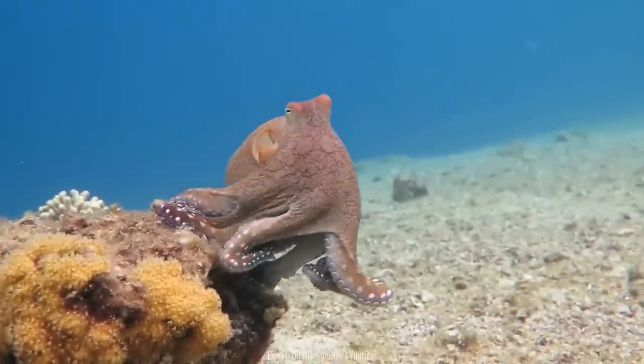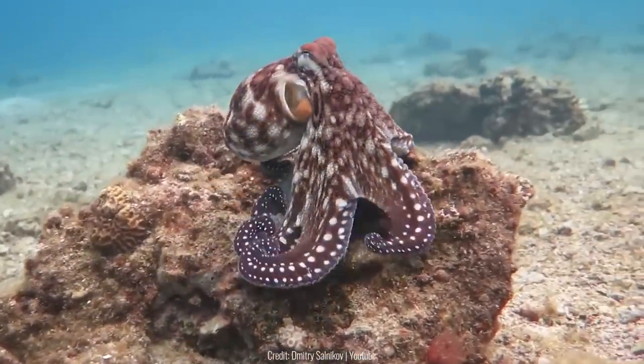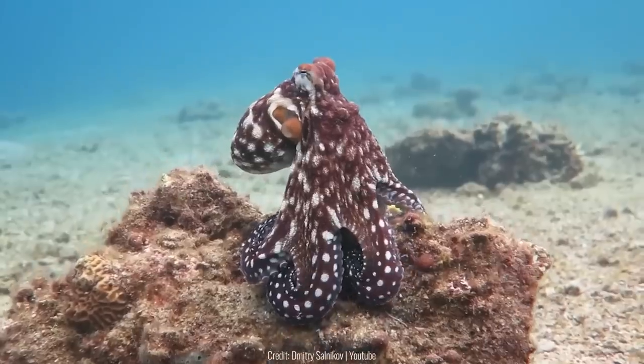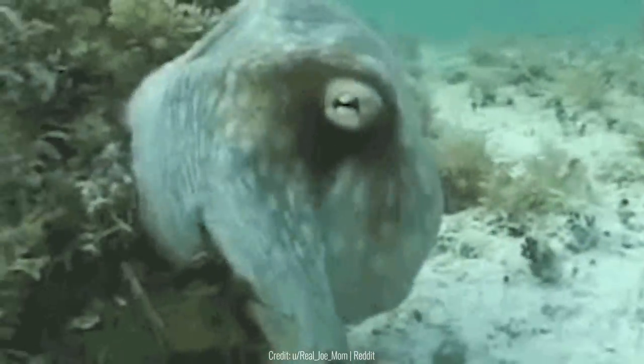Something most people don't really know about octopuses is that they're amazing at camouflaging themselves with basically anything. This octopus managed to blend in with the seaweed so well that you never even notice it's there.